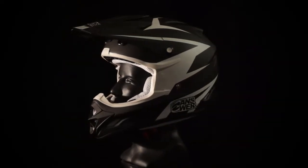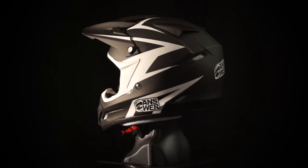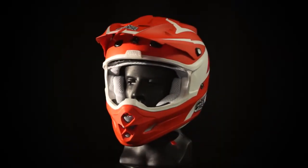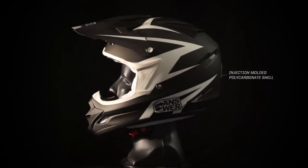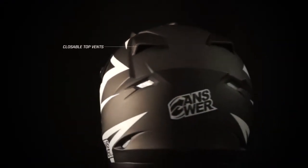2013 Storm colorways as featured on the Comet platform in a matte black finish and a matte red finish. The Comet features a super durable injection molded polycarbonate shell, as well as an ABS mouth vent and closeable top vent.